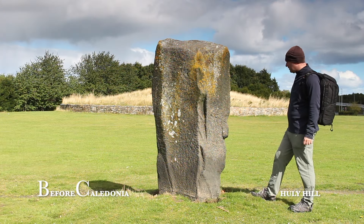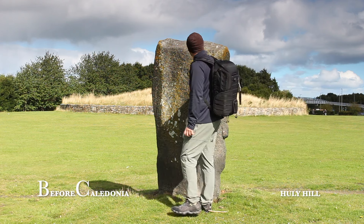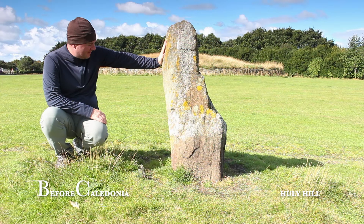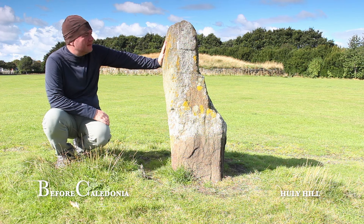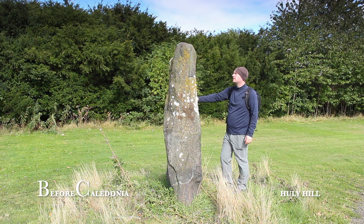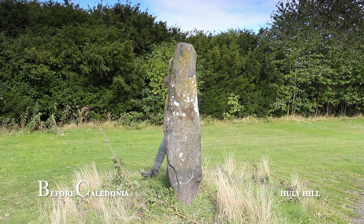Three standing stones made of green stone survive in a diameter of 100 metres. These remaining stones are not in a circular arrangement. It's quite possible that around 12 standing stones or concentric rings may have existed. A closer look at the surviving stones reveals some interesting features.